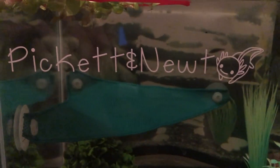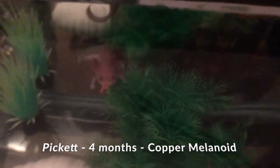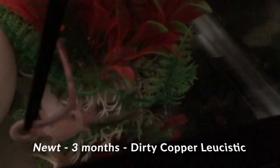In this tank we have Pickett and Newt. They are our little itty bitty teeny tiny babies. Ready, Newt? You can do it. Oh, that's so violent — very violent worm eating.